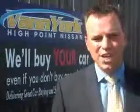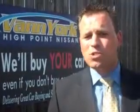Enjoy the drive and have peace of mind in this 2014 Nissan Sentra. See us at Van York's High Point Nissan today. Come by and work with our internet department, or see me personally, Trey Powell. At Van York's High Point Nissan, we want to earn your business.